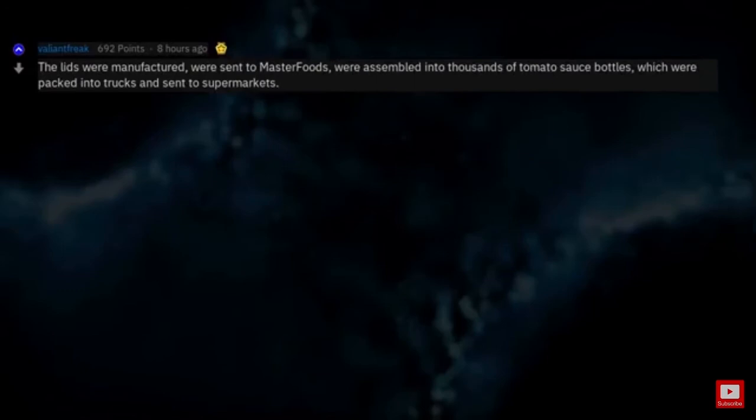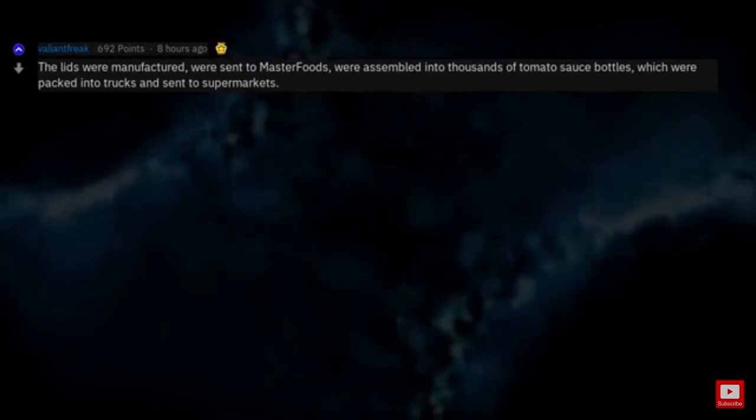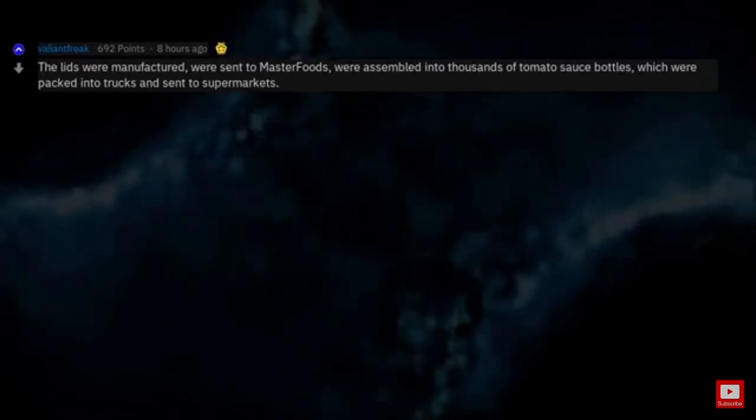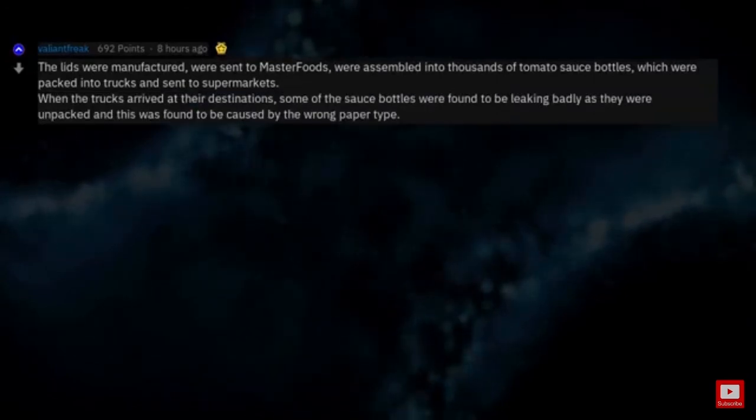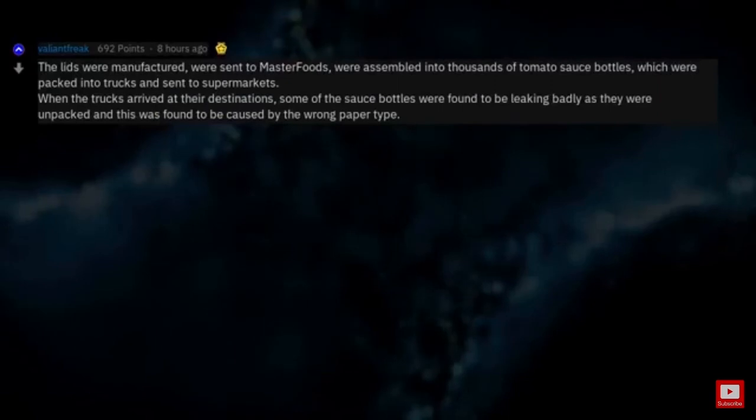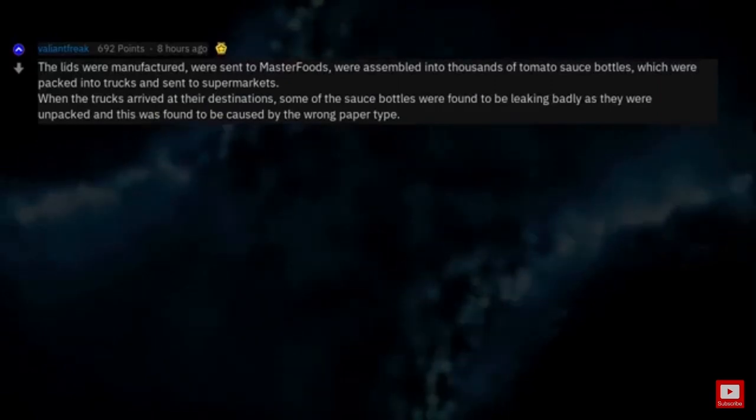The lids were manufactured, were sent to Masterfoods, were assembled into thousands of tomato sauce bottles, which were packed into trucks and sent to supermarkets. When the trucks arrived at their destinations, some of the sauce bottles were found to be leaking badly as they were unpacked, and this was found to be caused by the wrong paper type.